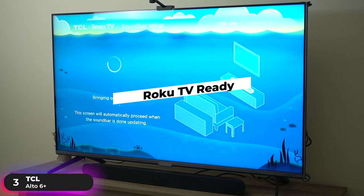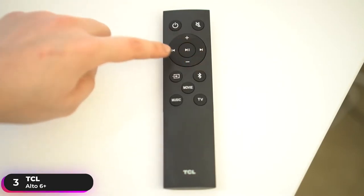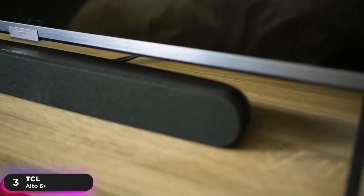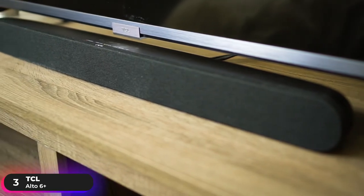Roku TV Ready Certification lets you enjoy seamless compatibility with your Roku TV. Go from unboxing to listening in minutes with a simple setup by connecting your soundbar to the Roku TV. You'll then be able to use the Roku TV remote to easily adjust volume, soundbar settings, and TV settings in one place. If you are looking for a budget option with great performance, the TCL Alto 6 Plus is worth a look.